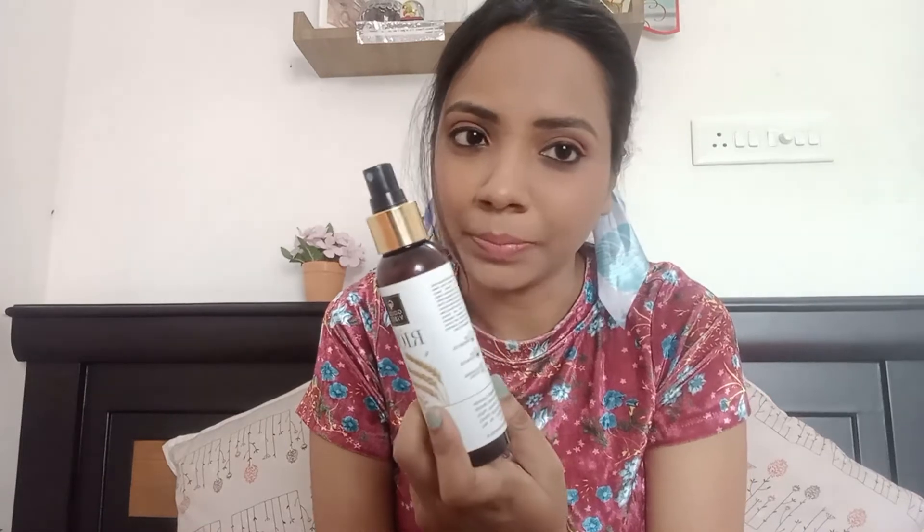After the face wash, I use a skin toner. At present I'm using this one — it's from Good Vibes, the Rice Water Brightening Toner. It helps to brighten the skin and refresh it if the skin is dull or tan. The packaging is quite good and it costs 225 rupees, which is affordable. You just spray it on your face with eyes closed and leave it for some time — it dries automatically and gives a nice shine. I ordered it from Purplle and even got a free gift!